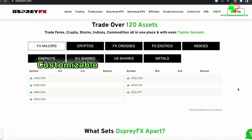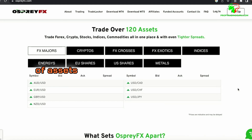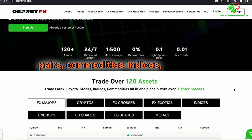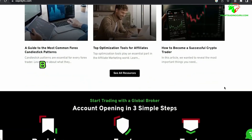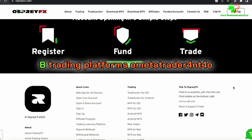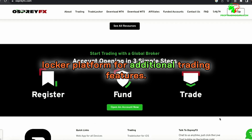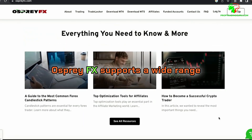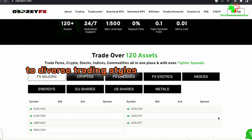Osprey FX offers customizable trading options with a variety of assets. Traders can engage with forex pairs, commodities, indices, stocks, and cryptocurrencies, ensuring a diverse trading experience. Supported trading platforms include MetaTrader 4 (MT4), MetaTrader 5 (MT5), and the Trade Locker platform for additional trading features. Osprey FX supports a wide range of trading instruments and platforms, catering to diverse trading styles and preferences.